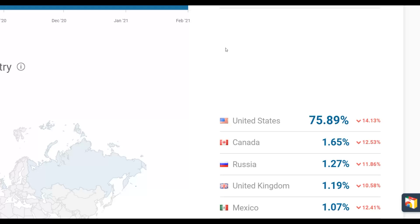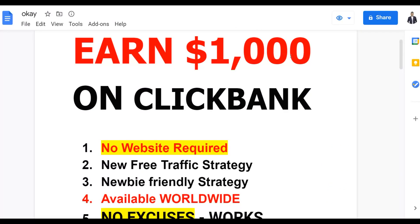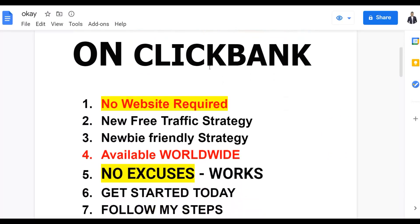You can make your first $1,000+ on ClickBank with this method without needing any investment and without needing any website at all. I'm going to show you a new free traffic strategy that is 100% newbie-friendly, so anybody can do this from anywhere around the world. You can also use this method to promote products on other networks like Warrior Plus and JVZoo.